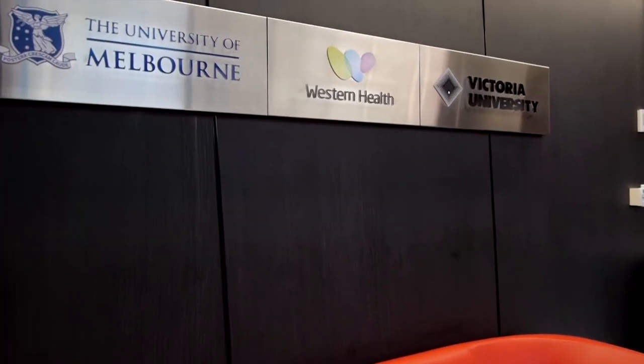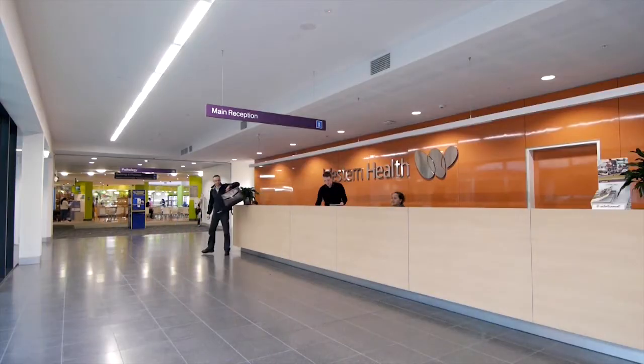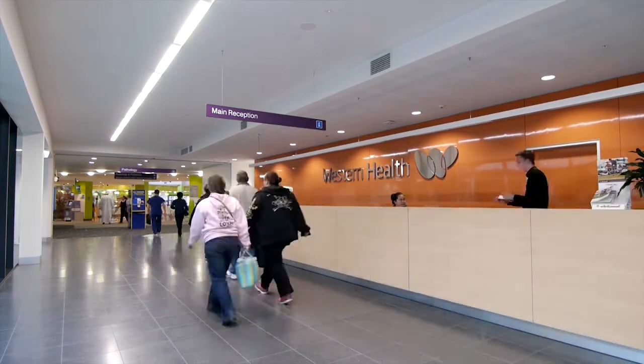We're moving from an environment where we were labour intensive and paper reliant to where we're paper light and use electronic automation as much as we can. Technology plays an extremely important role in the delivery of clinical care. When you can automate your systems to provide information to the doctor on a mobile device at the bedside, it greatly enhances your ability to spend time with the patient rather than spending time doing administration.